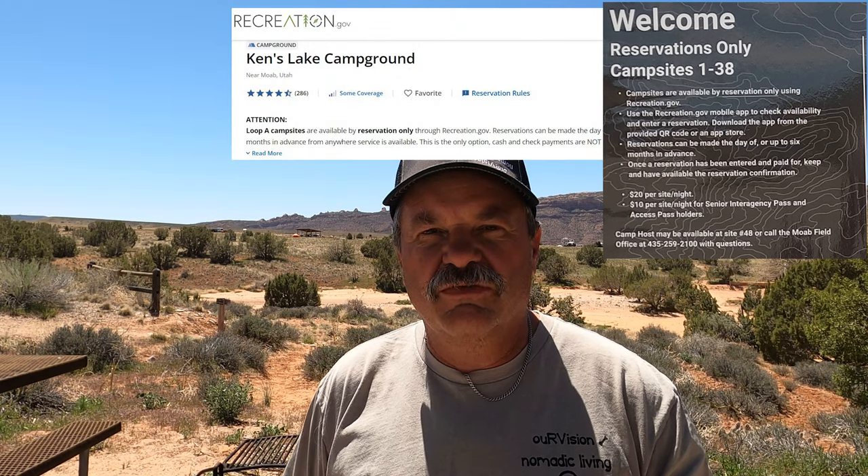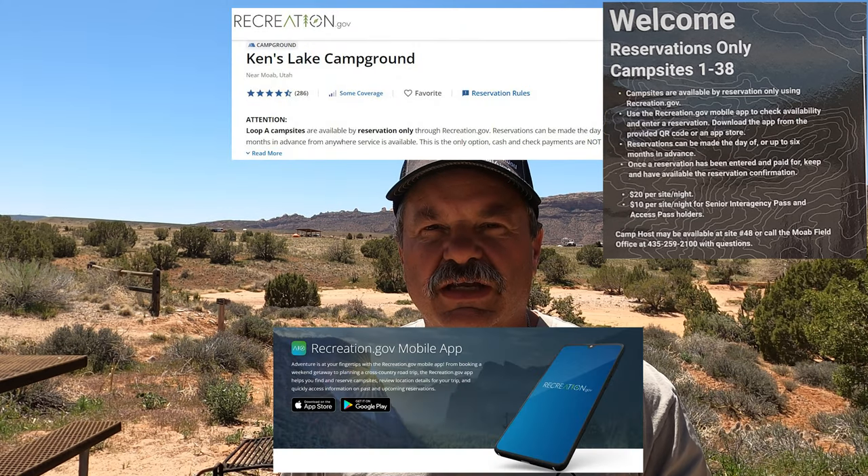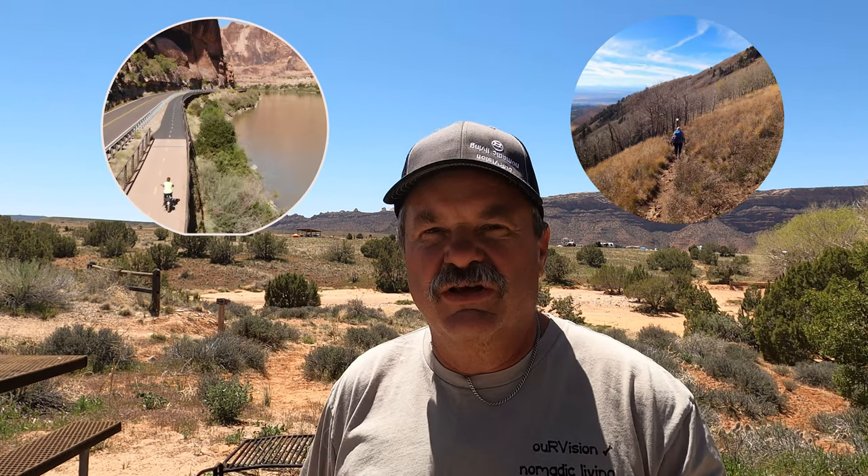The Ken's Lake Campground is unique in that the A loop — all 38 sites — are reservable on the website recreation.gov or on the app rec.gov. So you can reserve your site if you're planning a vacation down here to the Adventure Capital of America ahead of time, up to six months.